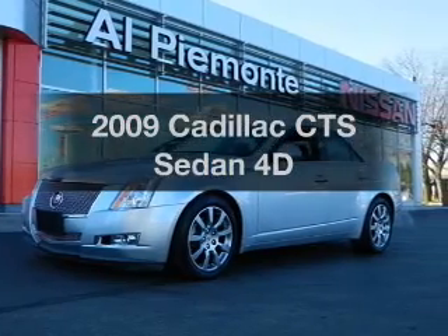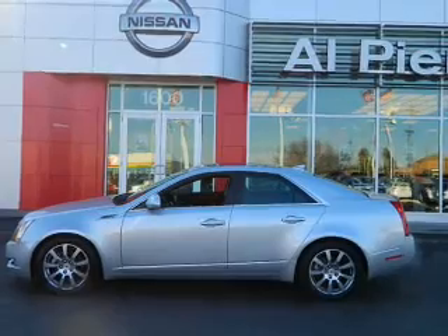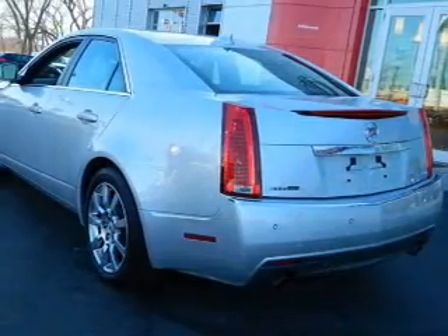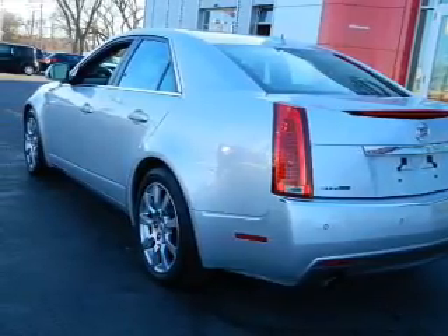Imagine yourself in this 2009 Cadillac CTS. Travel the roads in style and comfort in this great vehicle. With a reliable engine driven by an automatic transmission, you will appreciate the safety feature of anti-lock brakes.